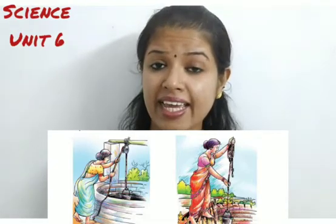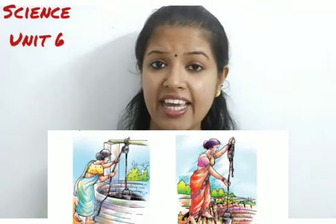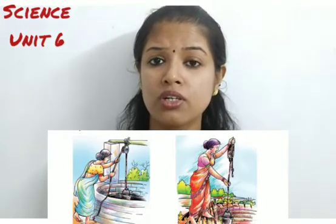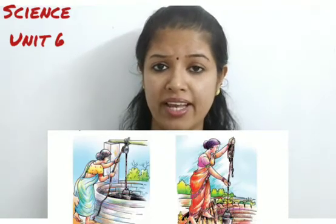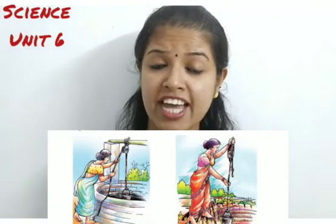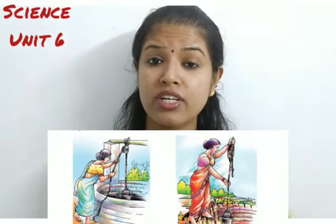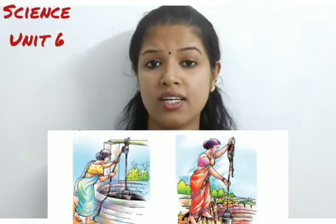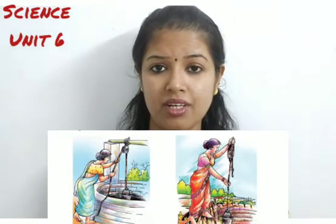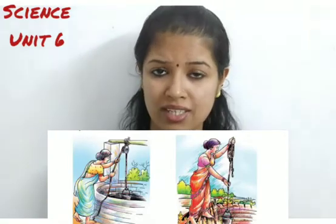In the second case, you can see that the lady has to bend down to draw water from the well, and the direction of the force is straight. She has to take a lot of effort to pull the water up. So a pulley makes it easier to draw water.